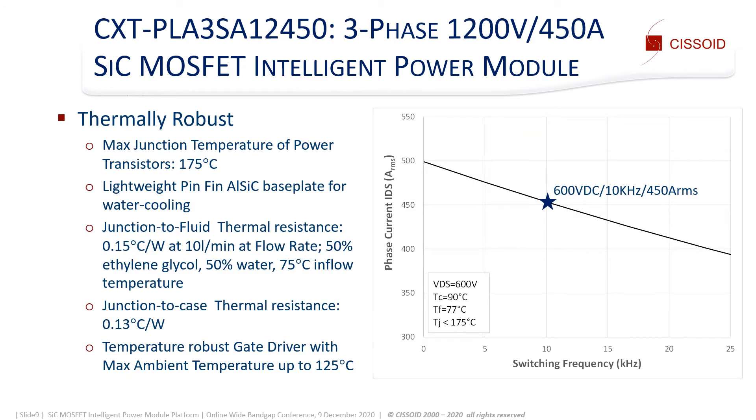The IPM is thermally robust with peak junction temperature up to 175 degrees C. The 0.15 degrees C per watt junction-to-fluid thermal resistance corresponds to a liquid flow rate of 10 liters per minute. The graph shows the RMS phase current versus the switching frequency for a case temperature of 90 degrees C. At 600 volts and 10 kHz, the module can switch currents up to 450 amps.